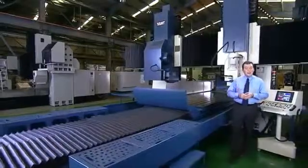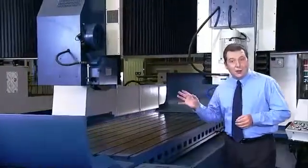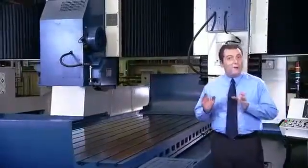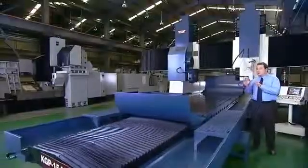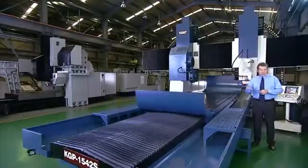This is the KGP 1542S high-precision double-column surface grinding machine from Kent. This is quite a machine and has some really special features which make this a class leader.